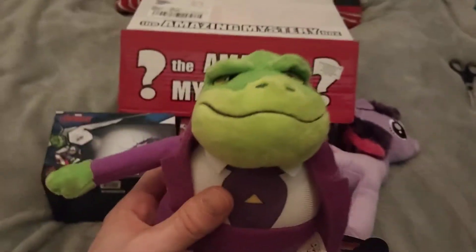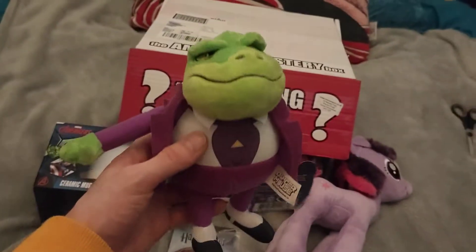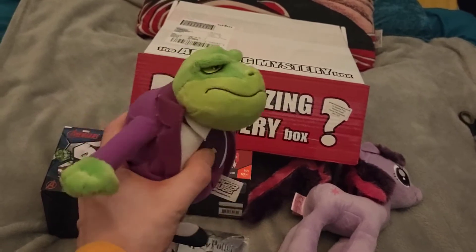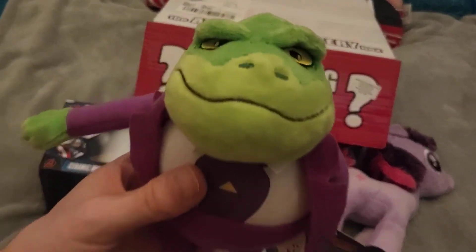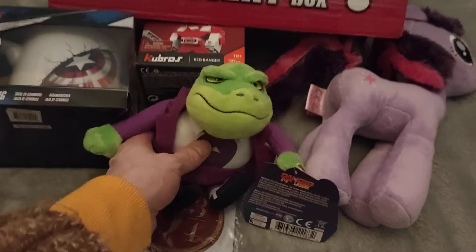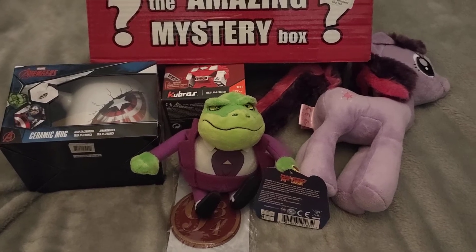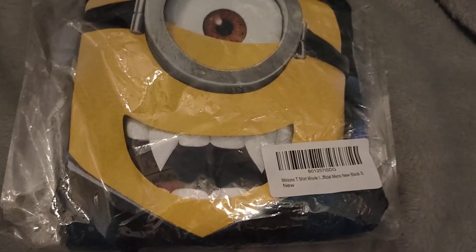That is cool — Baron Greenback is one of the bad guys from Danger Mouse, and that is indeed cool, that's wicked. Item six coming up, packed in this stuff, and it looks like it's going to be a Minions t-shirt, in a size small. So that's item six.